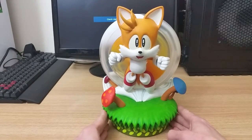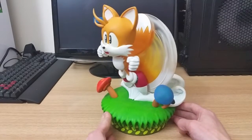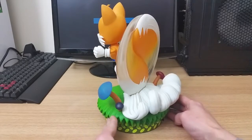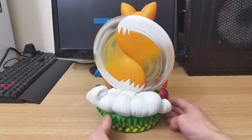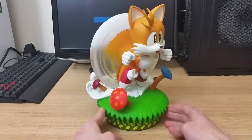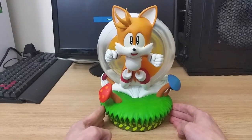So we'll just spin it around very, very slowly so you can have a quick look at it in all its glory. It's very nice — it's a quality piece with nice detail and good colours.